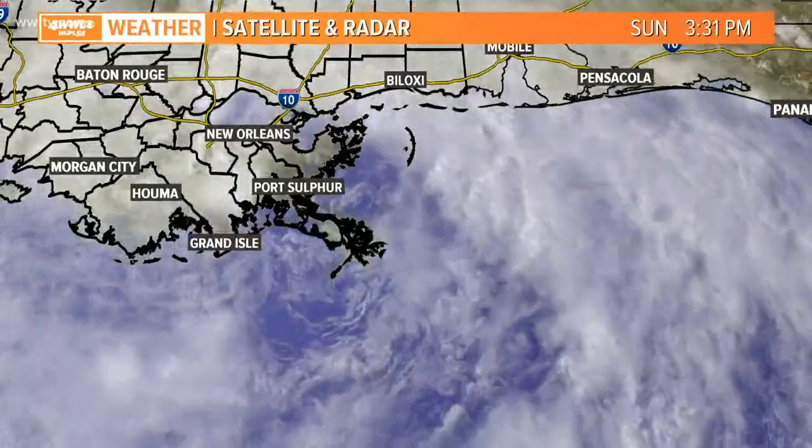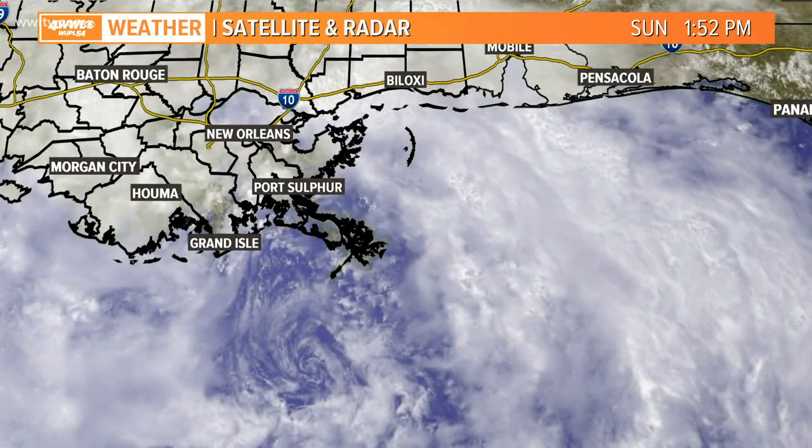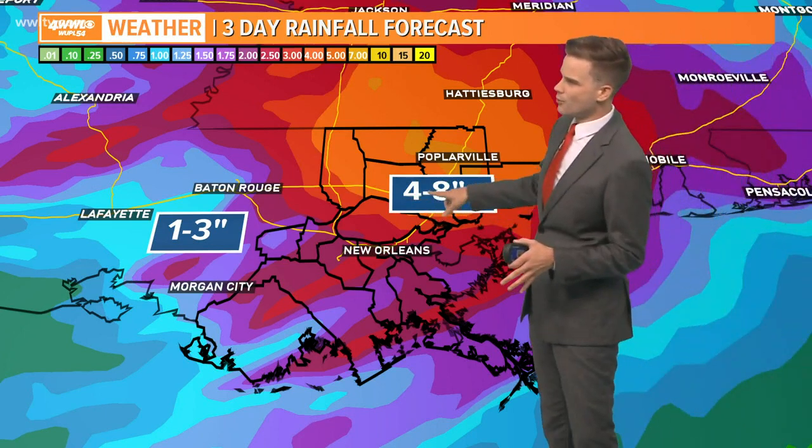You're not expecting an intense eyewall with this or anything. So our rain totals — the latest on that — it still looks like the North Shore and South Mississippi will pick up the most this afternoon. We're still calling for maybe 4 to 8 inches, and we have seen some locations get close to that 4-inch mark. But a lot of places still have a long ways to go before they get there.